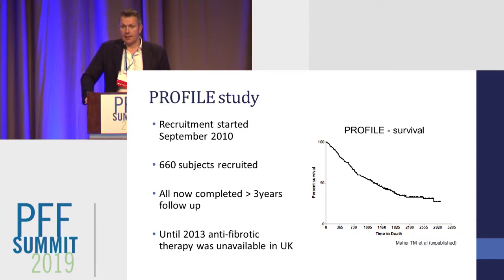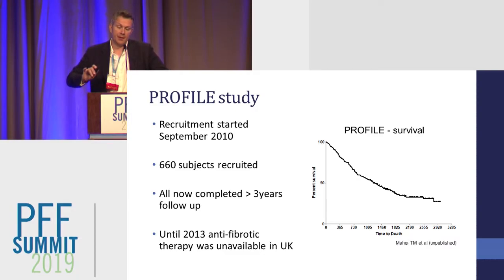Until 2013, we didn't have available antifibrotic treatment, so for the first three years of the study it really was a natural history study of how IPF progresses without therapy. In keeping with some of the other registries, the median survival for our patients is just over three years. If we do the plot that Andrea showed for the European registry, we do see some improvement in survival since the advent of antifibrotic drugs.